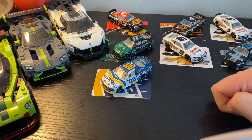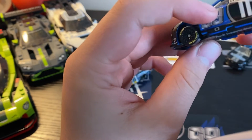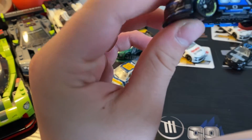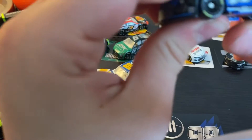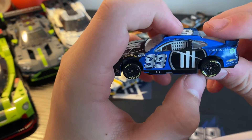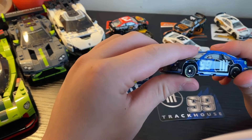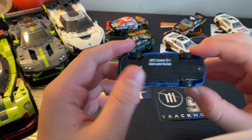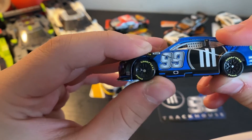On to the final die cast, Daniel Suarez's number 99 Trackhouse car. This is where we have the first kind of weird exception — the rivets are really screwy on this car. They're slanted, and there's nothing holding the wheel in properly, so I'll work on fixing that. It's a certified Lionel moment. Trackhouse did the Project 91 program where they ran Kimi Raikkonen at the Watkins Glen race, and he DNF'd — not really surprising for his first NASCAR race.